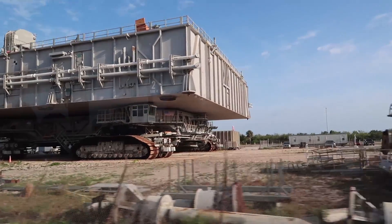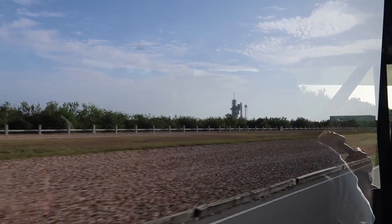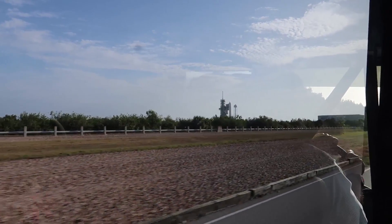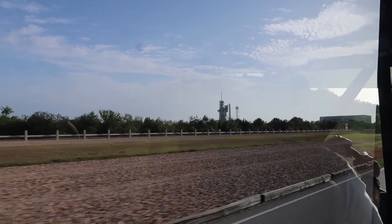That thing has a speedometer that goes all the way up to two miles per hour. What you are seeing right now is Launch Pad 39A. This launch pad is where we launched the vast majority of Space Shuttle missions and the vast majority of Apollo missions as well.